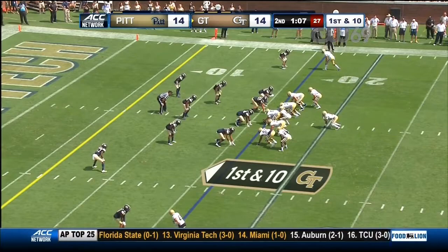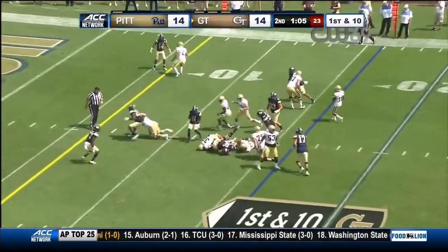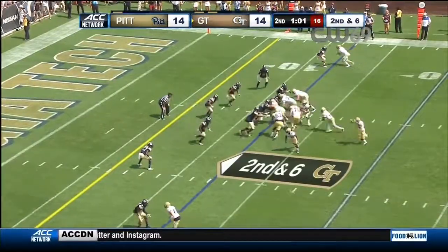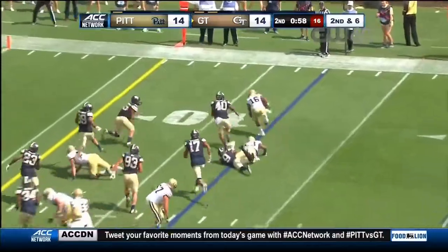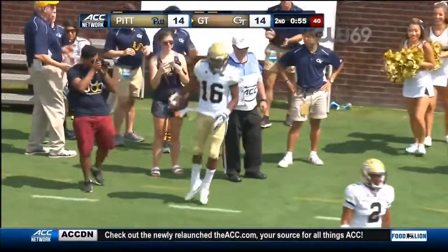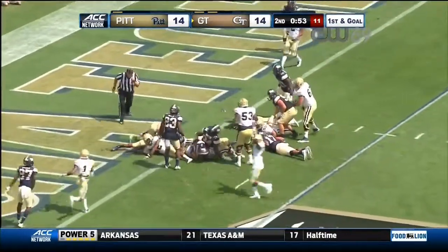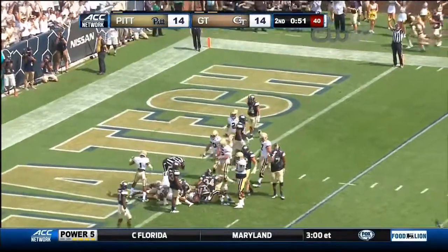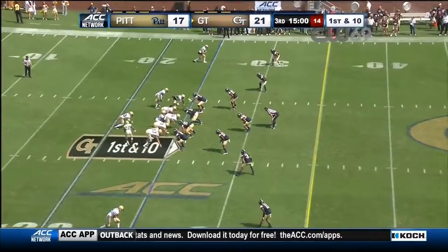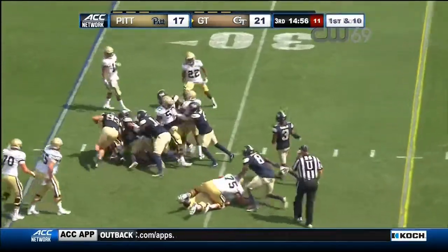Lowers his head with work to do. Benson, over a minute to play in this half. Marshall looking for a seam, tries to get around that corner. Benson close to the goal line — and in! The rushing touchdown, Kervante Benson, attacking Pitt. First down for the Yellow Jackets is Kervante Benson.